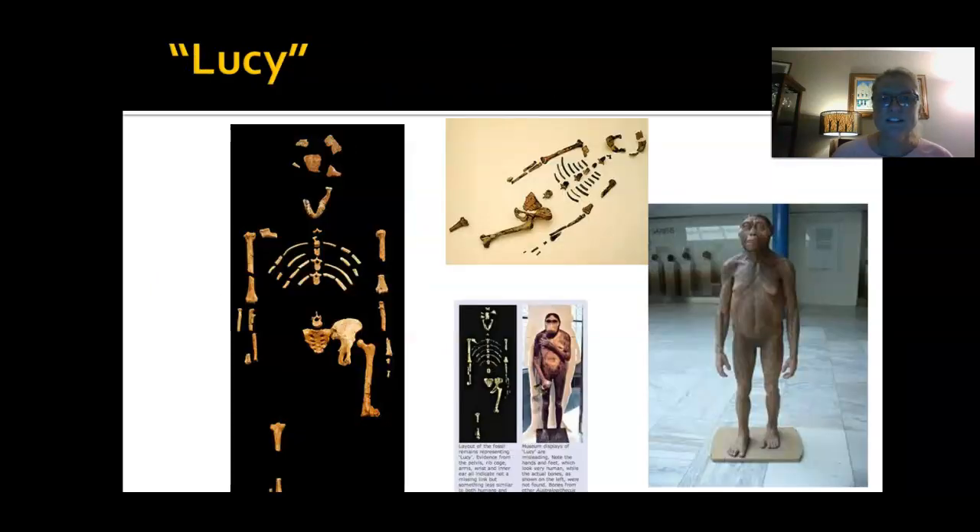Lucy is one of the most complete hominid skeletons ever found. What's interesting is that they were able to tell it was a female because the pelvis on a female human skeleton is wider than a male's — more open and wide instead of more up and down like a male pelvis. They think that Lucy was an Australopithecus afarensis — that's her fancy name. We think she was about three and a half to four feet tall, female, and kind of ape-like. This is an artist's rendition; they can't tell from the skeleton what the skin looked like.